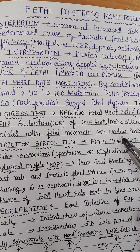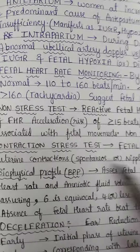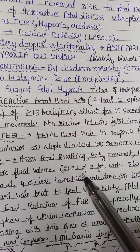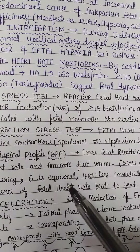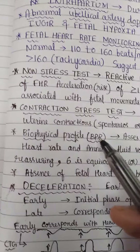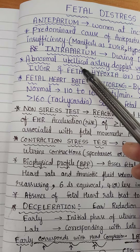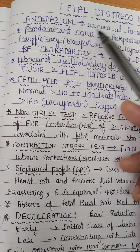The biophysical profile is done if there is a non-reactive non-stress test. There are five components: fetal breathing, fetal body movements, fetal tone, fetal heart rate, and amniotic fluid volume. A score of two is given for each parameter. A score of 8–10 is reassuring, 6 is equivocal, and 4 or less needs immediate evaluation or delivery. This concludes antepartum fetal distress monitoring.